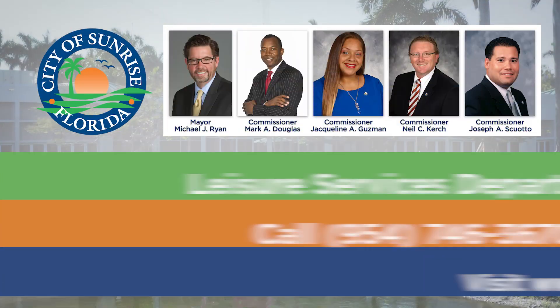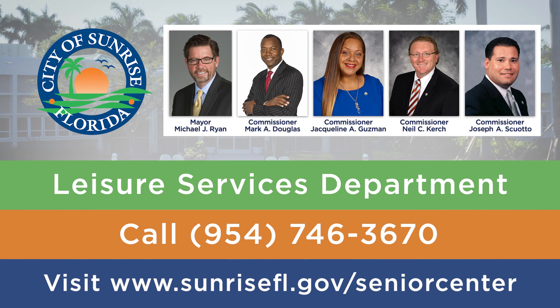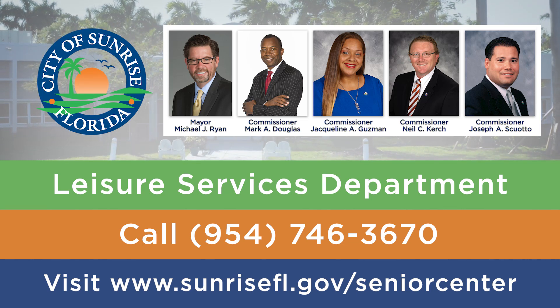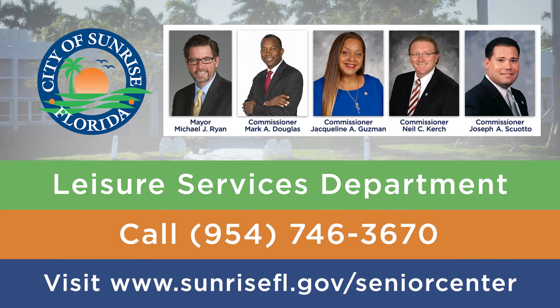Are you ready to join our new and improved Sunrise Senior Center? Find out how by calling 954-746-3670 or visiting sunrisefl.gov/seniorcenter.